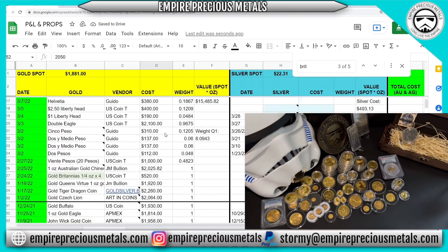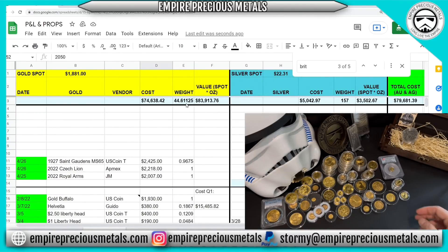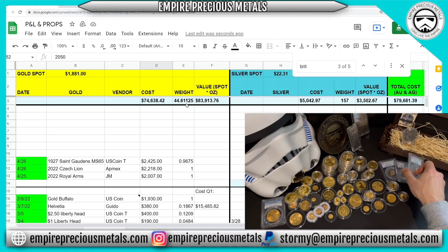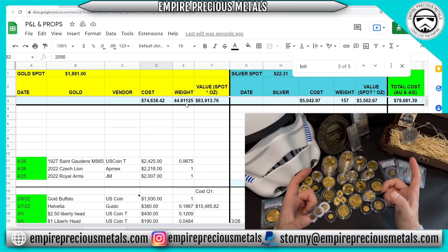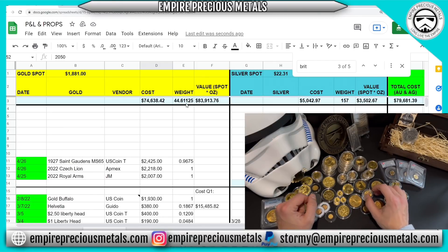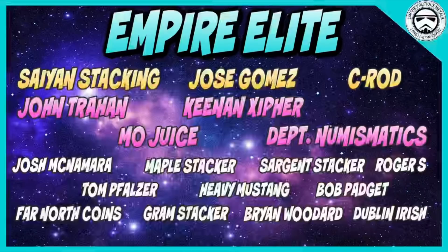My entire gold weight comes out to 44.6 ounces — I have a ways to go to hit my goal of 50. This just goes to show that even someone constantly dealing in silver and gold needs to know what they have and stay on top of it. Otherwise you have to do one of these audits, which is a major pain. I thought I was close to my 50-ounce goal, but I still have ways to go. I'm putting a link to the spreadsheet template in the description — let me know in the comments what you use to track your holdings. Long live the Empire!